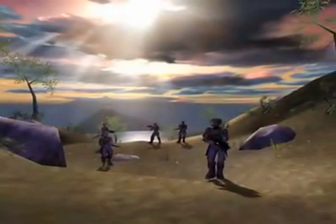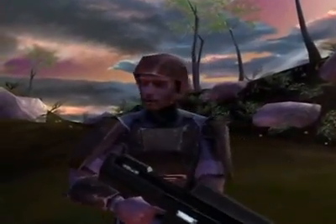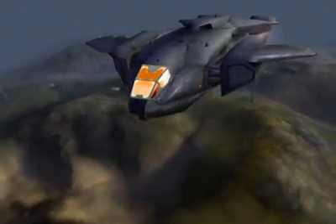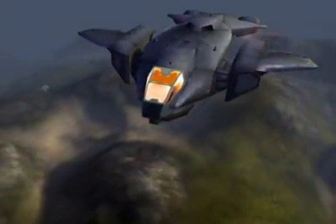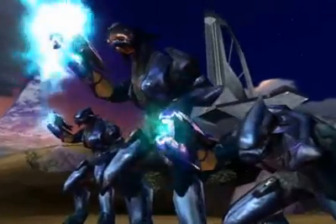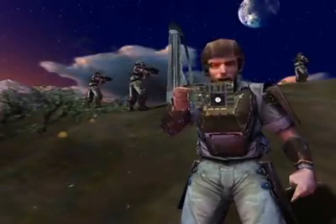After a ship broke apart and we evacuated to the surface of Halo, I was worried we'd left all our best hardware behind. I'm not talking about military hardware like Jeeps, tanks, or dropships. I'm talking about graphics hardware. Now that we're waging an epic guerrilla war against the Covenant Horde, I'm sure glad I'm packing an NVIDIA GeForce 2 GTS.